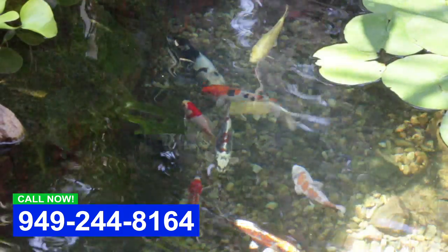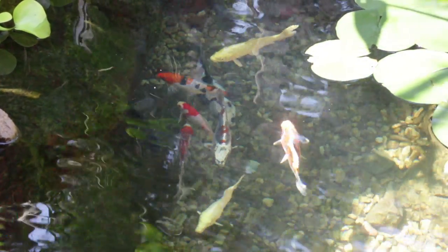If this is something that you'd be interested in, give us a call. This is Dave with Aqualife Pond. Enjoy life.